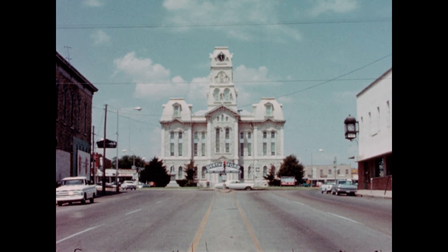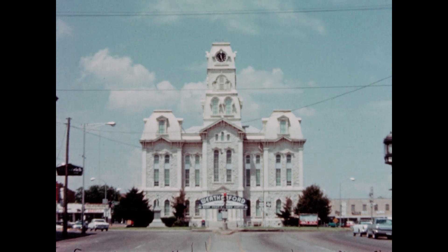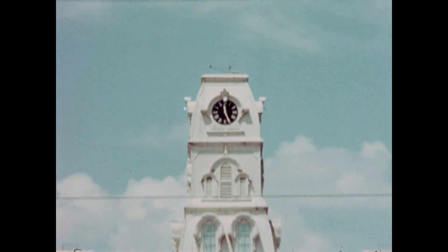In Weatherford, Texas, the seat of Parker County, this courthouse was constructed in 1886 at a cost of $55,000.